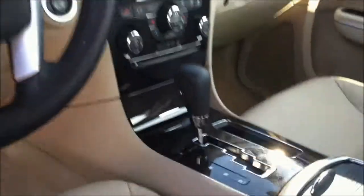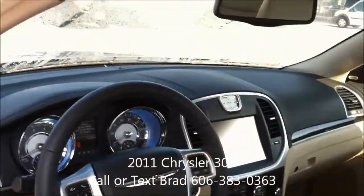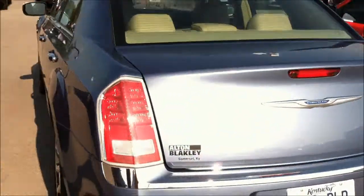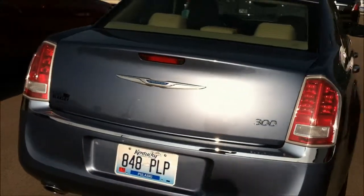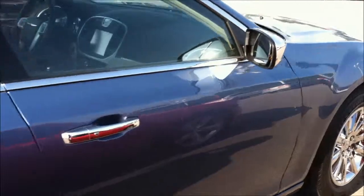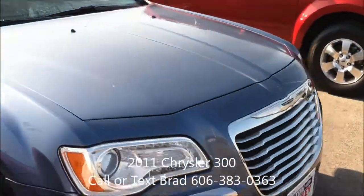The vehicle only has a little over 11,600 miles on it, push-button start, navigation system, remote entry. Again, just a very nice car with excellent mileage — just a little over 11,600 miles.